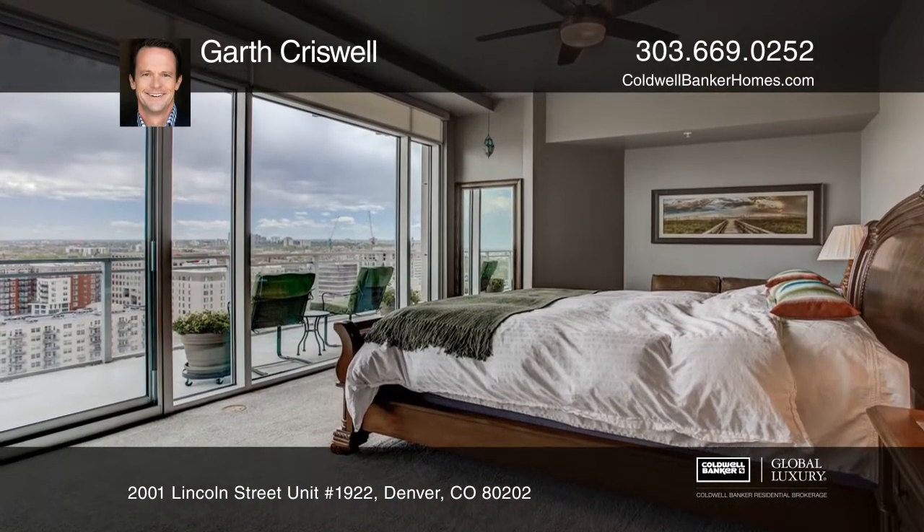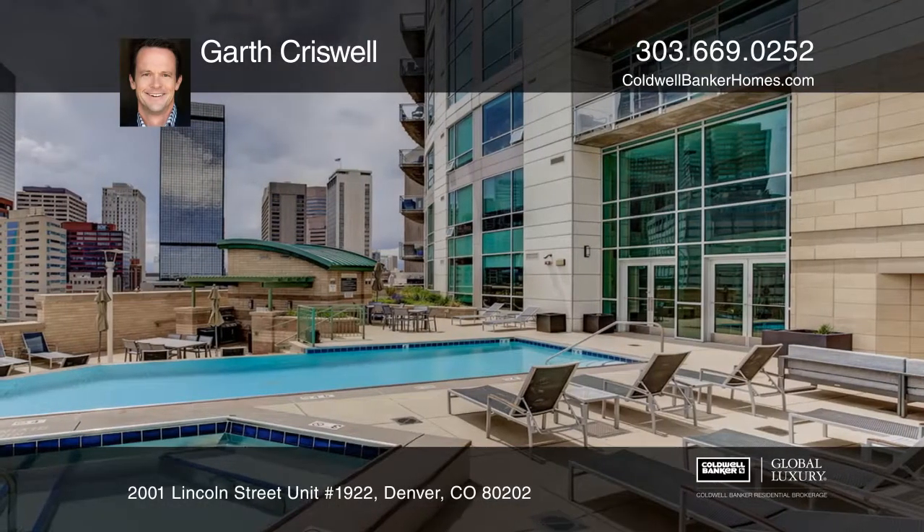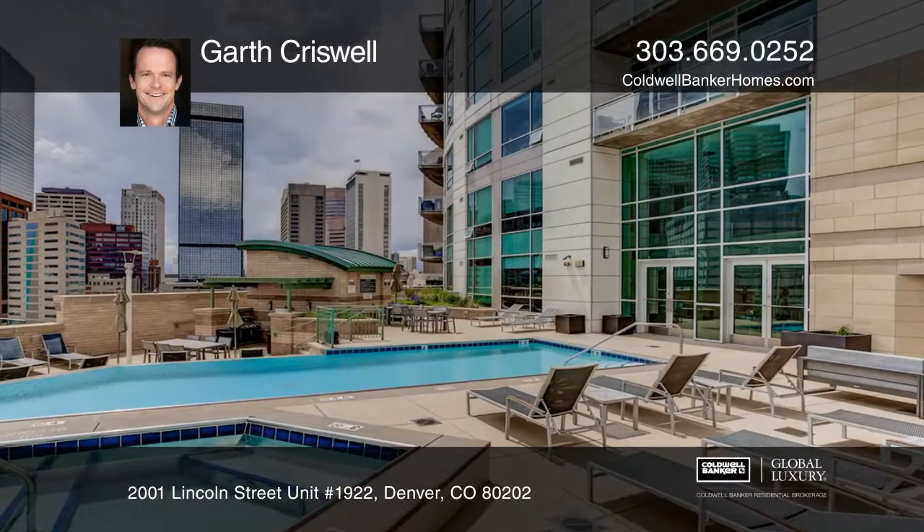The master suite boasts an entire wall of windows looking out onto a separate terrace with both city and mountain views. Don't miss your chance — plan a tour with Garth Criswell today.